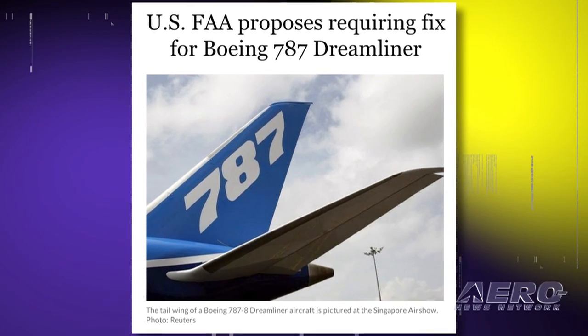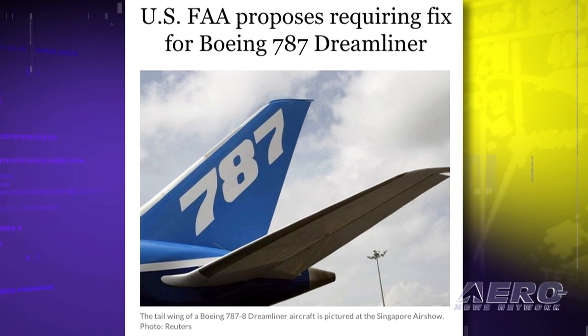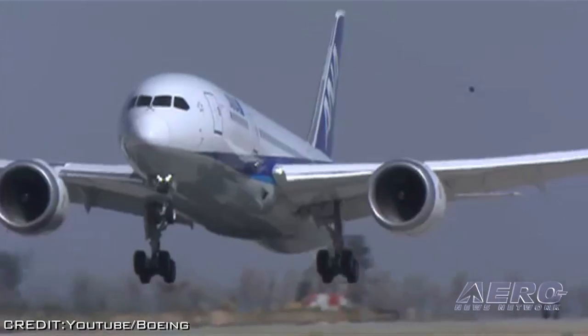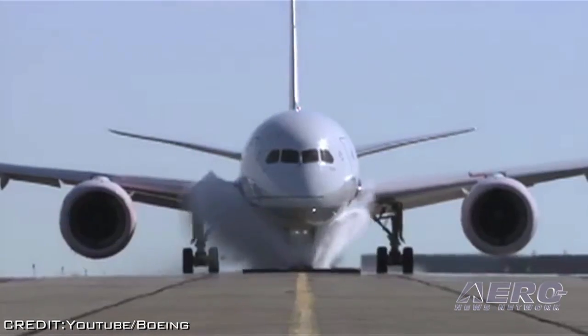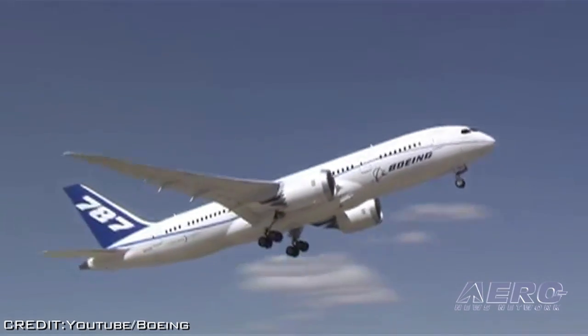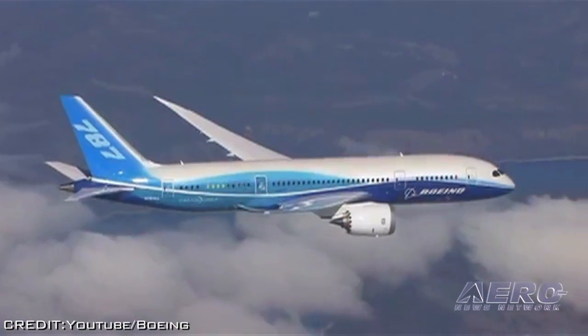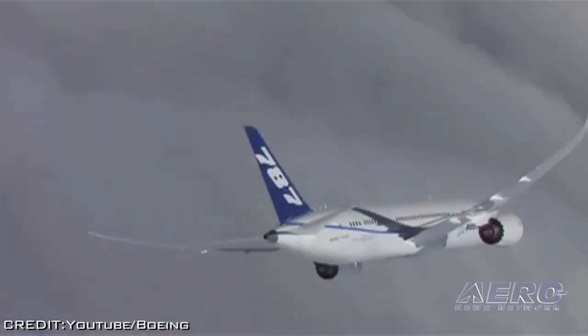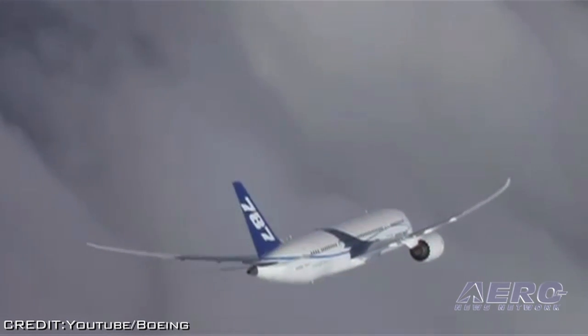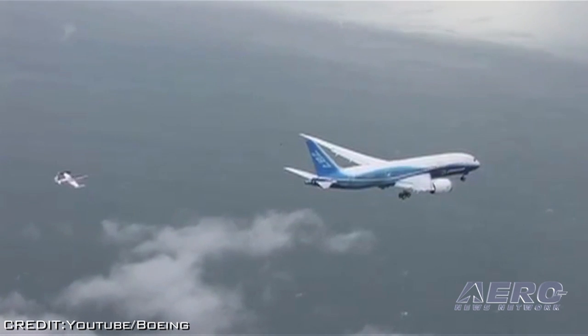The FAA is proposing this AD to prevent failure of the proximity sensor, which could result in the SLATs being inoperative. If the SLATs are not operative, the higher approach and landing speeds require additional runway, which could lead to special considerations at airports with limited runway length and also in certain emergency situations. It's reported that Boeing is supporting the proposed rule.